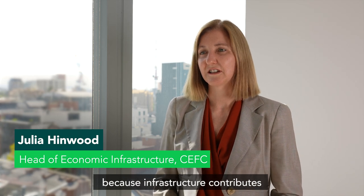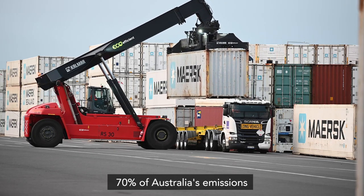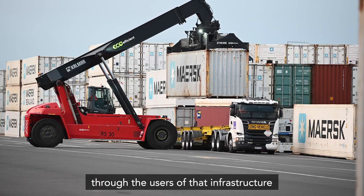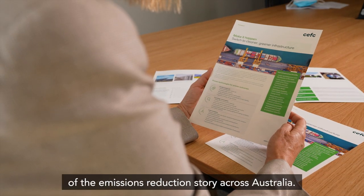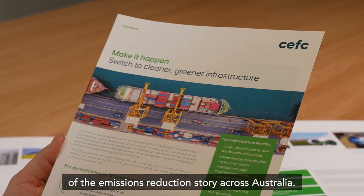The CEFC is investing in infrastructure because infrastructure contributes 70% of Australia's emissions through the uses of that infrastructure and the actual infrastructure itself. So it's a very material part of the emissions reduction story across Australia.